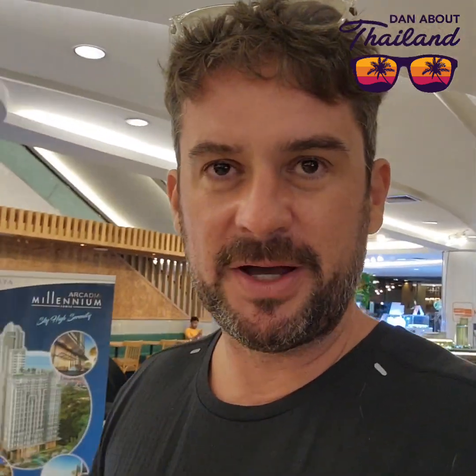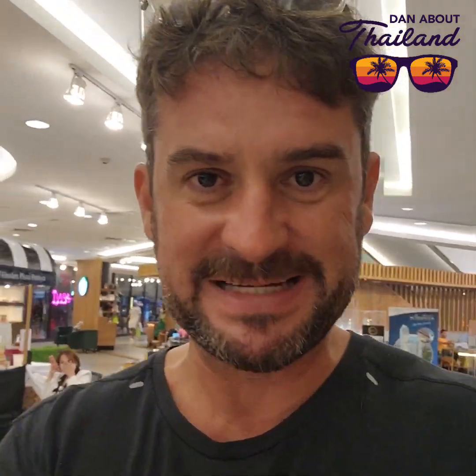They've got too much energy. Back home I go. Until next time, keep safe. Done about Thailand at Sizzler at the Royal Garden Plaza in Pattaya.